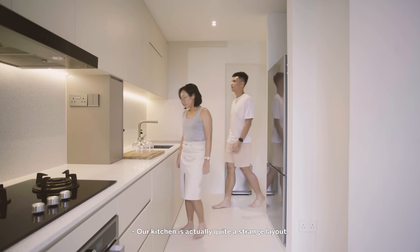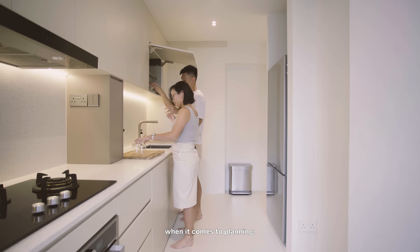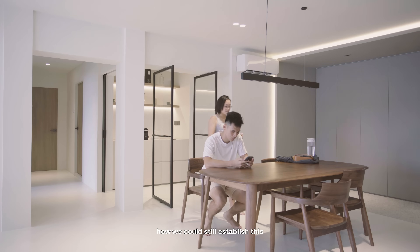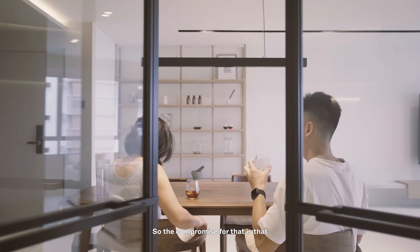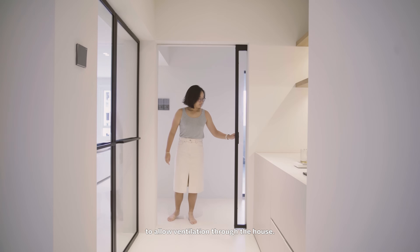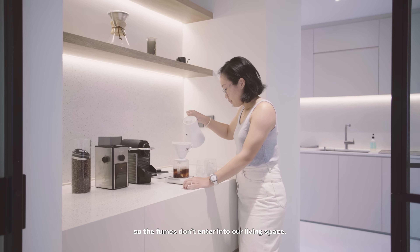Our kitchen is actually quite a strange layout — it's an L-shaped design, which is quite challenging when it comes to planning. With the typical rules of the Golden Triangle, we really cracked our heads over how to still make an efficient workspace. The compromise is that we have glass turning doors as well as a glass sliding panel. It allows us to interact with our guests if we want to, and most of the time we leave it open for ventilation. But when we want to cook, we close it so the fumes don't enter the living space.